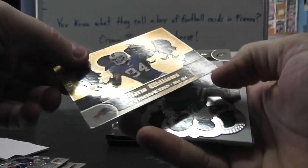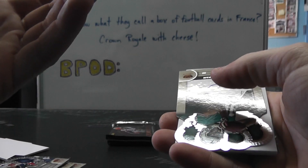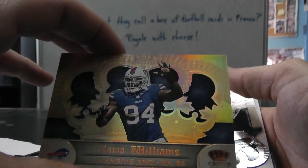We got Aaron Hernandez, Mario Williams. This is not a die cut, it's the full size. I wonder why — it's the first one I've seen that's not a die cut, but it looks like the die cut.